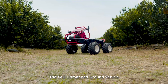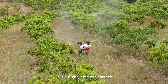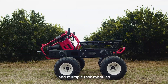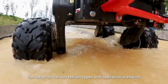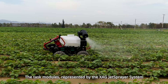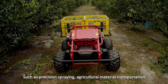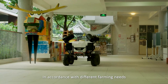The XAG Unmanned Ground Vehicle is the world's first mass-produced platform of its kind — a highly efficient partner and powerful assistant on the farm. It consists of an automated mobility platform and multiple task modules. The fully autonomous mobility platform can adapt to various terrain types and operation scenarios. The task modules, represented by the XAG Jet Sprayer System, are designed for different operation scenarios and can realize various functions such as precision spraying, agricultural material transportation, intelligent field scouting, direct seeding, and disinfection.